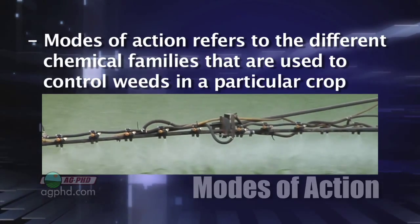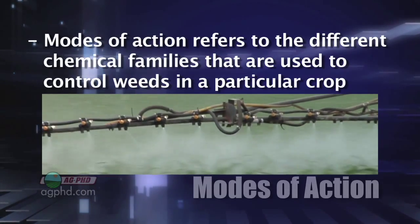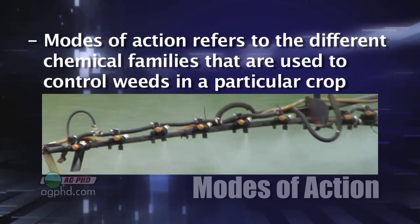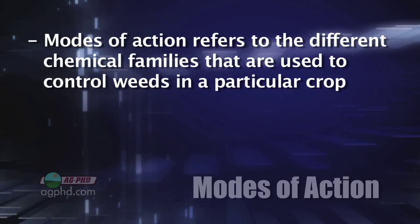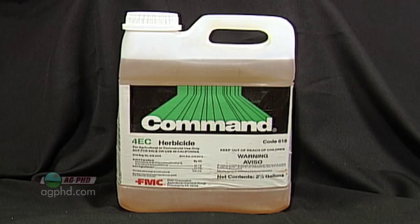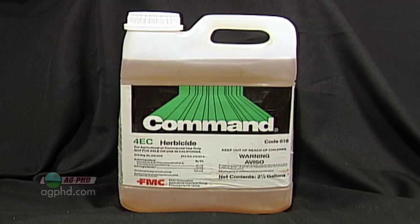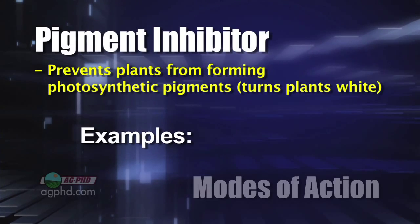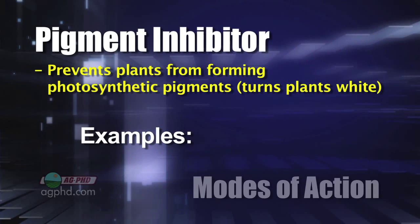There are a number of different chemical families that farmers will use, depending on which crop they're in, what type of weed they're going after, and when they're going to be spraying that product — chemical families and how they kill weeds. For example, one of my favorite ones that came out years ago was a product called Command Herbicide, and that was a pigment inhibitor. It literally would turn weeds white. I loved seeing that. It was just unique.